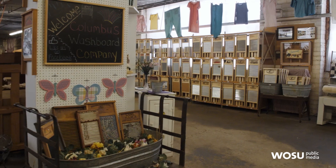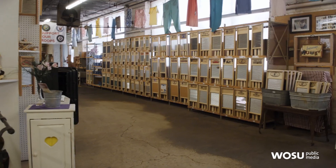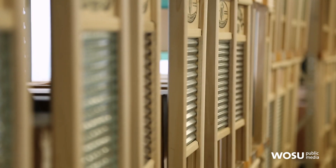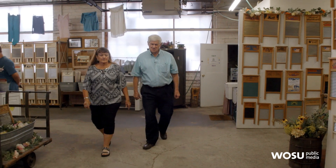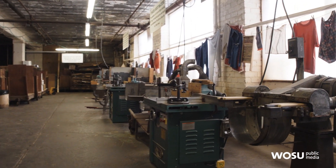I see washboards everywhere. This is the main factory room, but we're actually going to start out in the wood room so that you can see how things are made. The manufacturing process is so fascinating. We still use a lot of the old machinery, which is really neat.